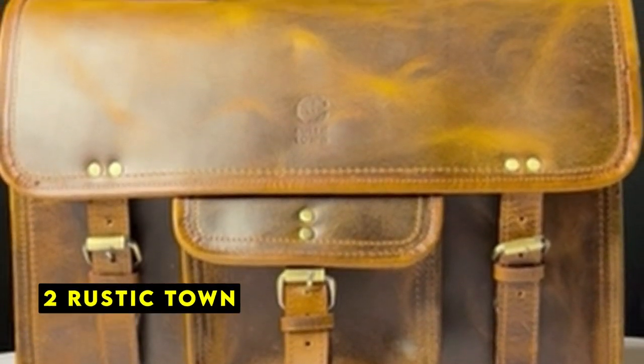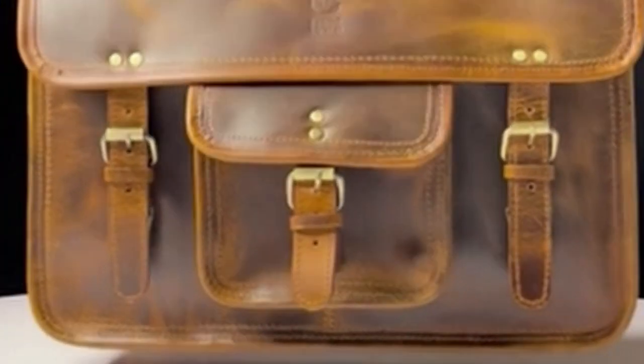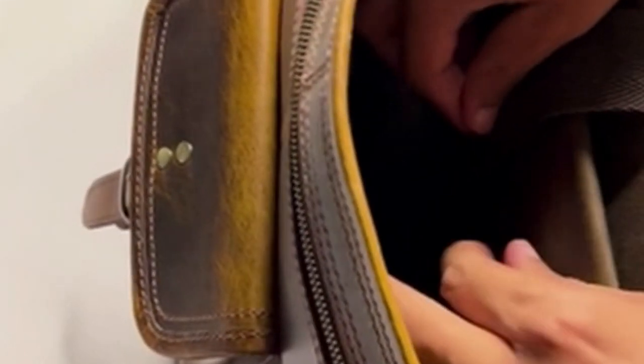At number 2 is Rustic Town. Rustic Town's leather satchel is a blend of classic style and modern functionality. Crafted from full-grain leather, this bag is a durable and beautiful accessory that improves with age. The oil-rubbed and distressed finish gives it a unique and rustic look, while the brass buckles and fittings add a touch of vintage charm. Designed to accommodate laptops up to 15 inches, this satchel is perfect for students, professionals, and travelers alike.